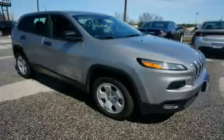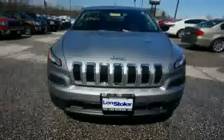The low, low mileage of 1,770 miles makes this Cherokee an easy choice for you.